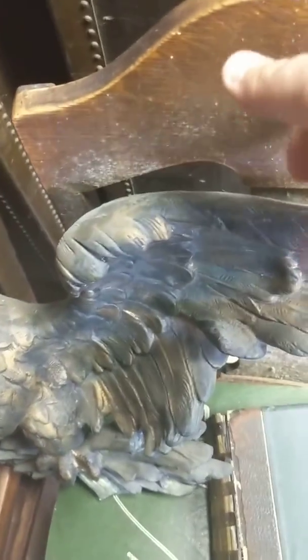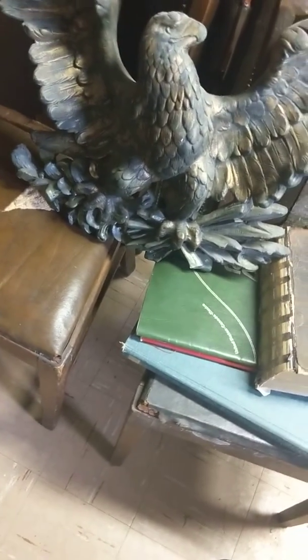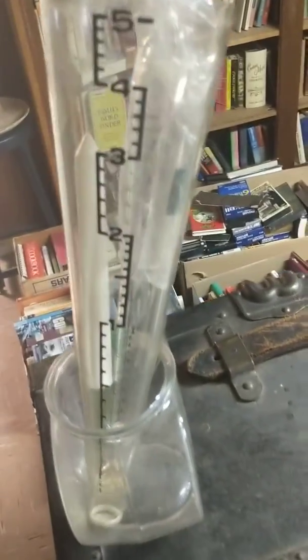Somebody asked about the eagle — it's plaster, but it has a hollow to it in the wings. The base is heavy, so it's pretty cool.